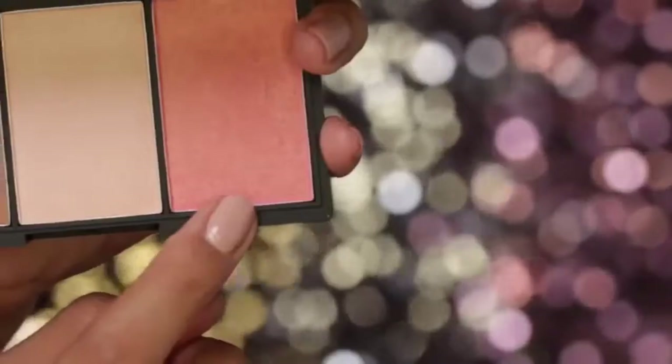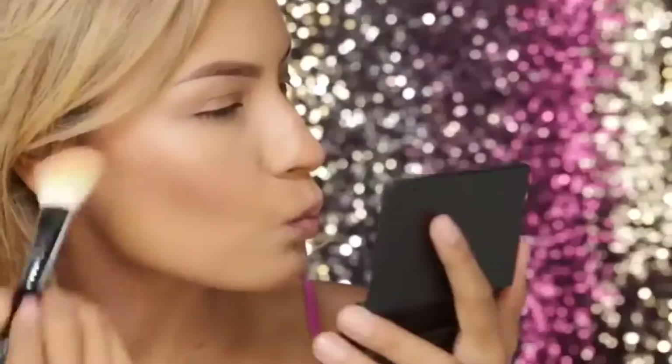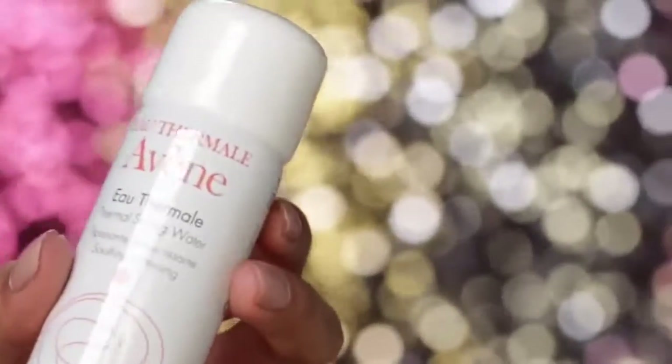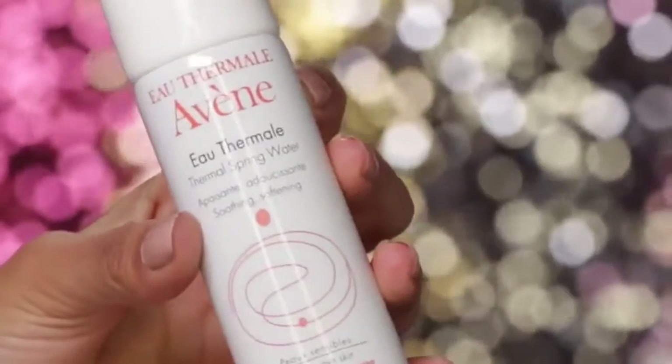For this look, I want to stay in the peach or pink family for the cheeks because I want that flushed, very natural blush look. This is from my Sleek Palette, and I'm just going to apply that to the apples of the cheeks and pull it up towards the temple. Now to soothe my skin and also set my foundation, I'm going to use my Avene Spray and mist that all over my skin.